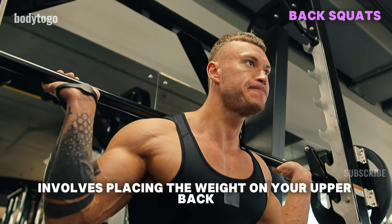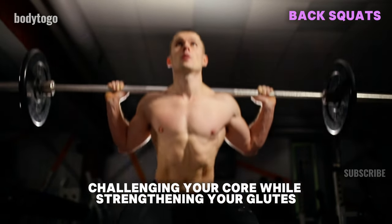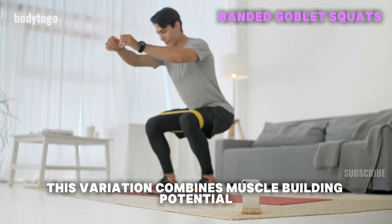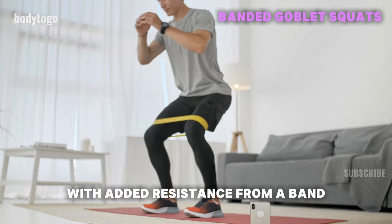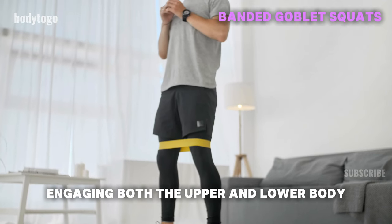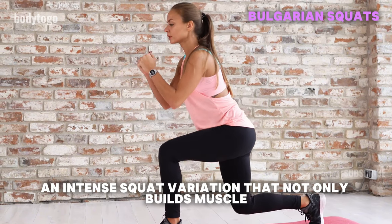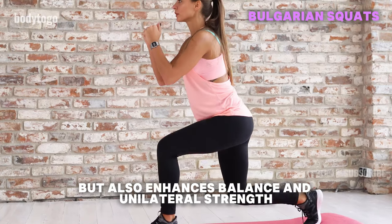Back Squat: this powerful squat involves placing the weight on your upper back and traps using a squat rack, challenging your core while strengthening your glutes, hamstrings, and quadriceps. Banded Goblet Squat: this variation combines muscle-building potential with added resistance from a band, engaging both the upper and lower body. Bulgarian Split Squat: an intense squat variation that not only builds muscle, but also enhances balance and unilateral strength.